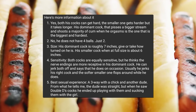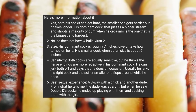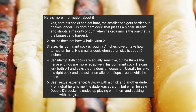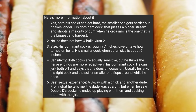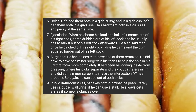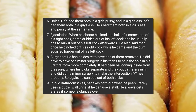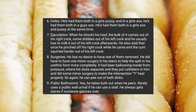He does not have four balls, just two. Both cocks are equally sensitive, though he thinks nerve endings are more receptive in the dominant one. He can jerk both off and does on occasion — usually he jerks his right cock while the softer smaller one flops around. Best sexual experience: a threeway with a girl and another guy who, upon seeing DDD's cocks, ended up playing with and sucking them. He's had both in a girl's pussy, a girl's ass, a guy's ass, and both in a girl's ass and pussy simultaneously. When he ejaculates, the bulk comes from his right cock; some dribbles from the left, which he usually has to milk out afterward.